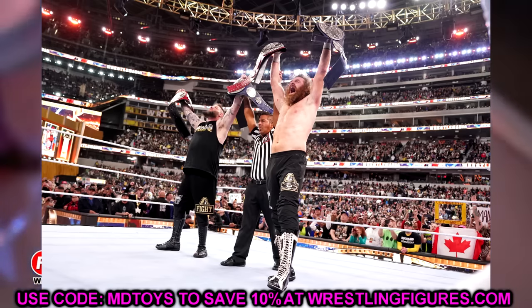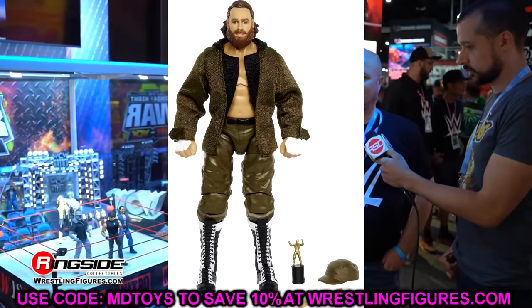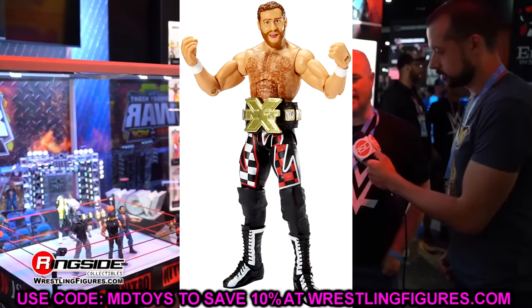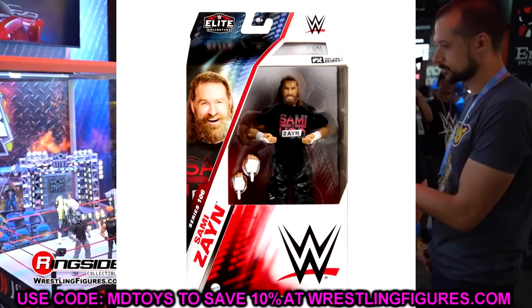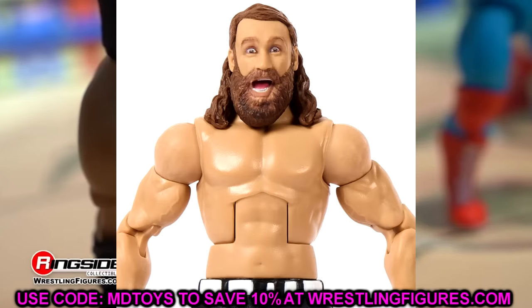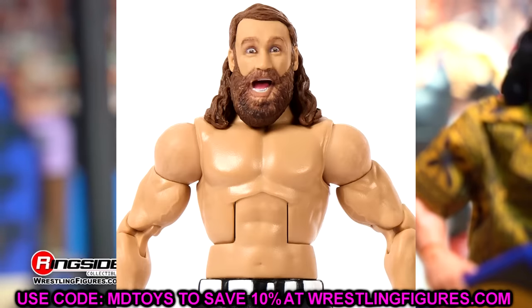Mattel may be trying to dip into the modern roster so more people who collect current superstars will pick up Ultimate Editions. We still have the Legends Target Ultimate Edition line going, fan takeover figures, and Amazon exclusive two-packs like the WrestleMania 10 one with Shawn Michaels and Razor Ramon, so there are still lots of different ways to get Ultimate Editions out.